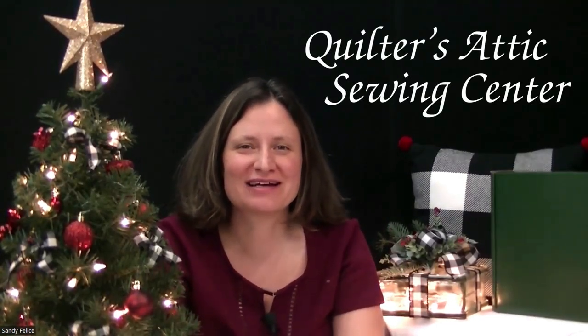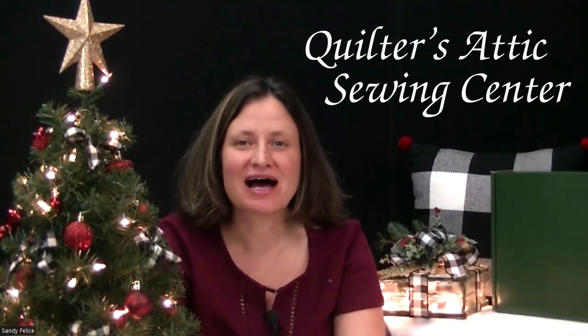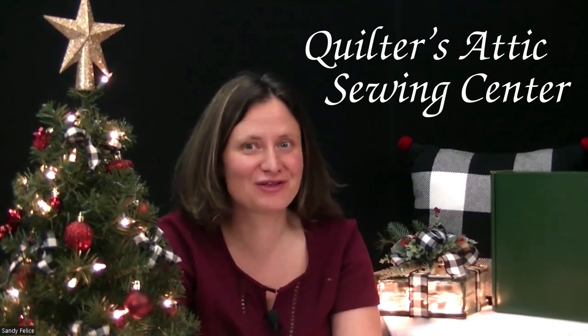Hey everybody, it's Sandy from Quilters Attic Sewing Center in Pine Bush, New York. I am here today to tell you about an exciting new opportunity you're gonna have for this fall.